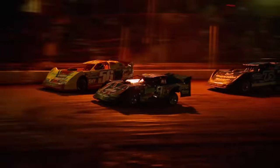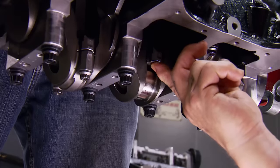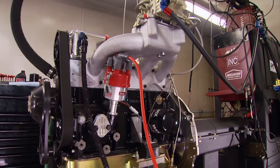Dirt track racing is hotter than ever, and today's Horsepower is all about building a high-reving, four-banger race engine. You'll be blown away at how much power you can get from this 2.3-liter rocket.